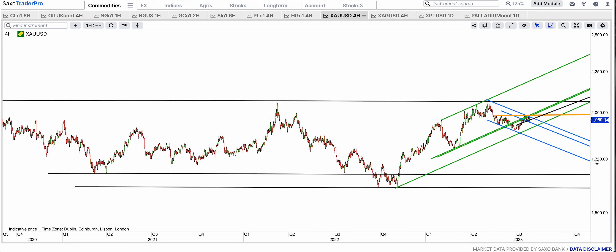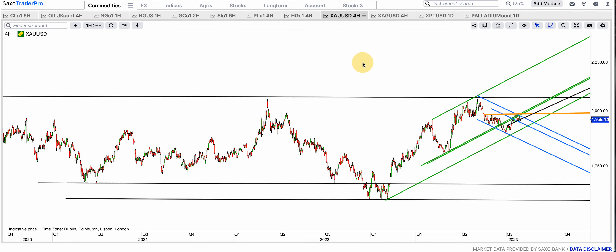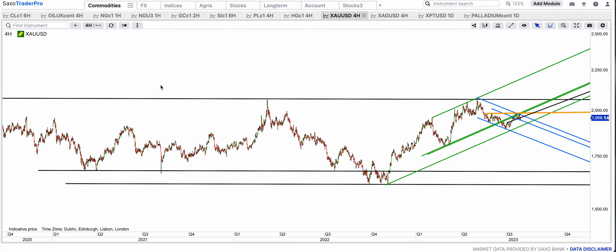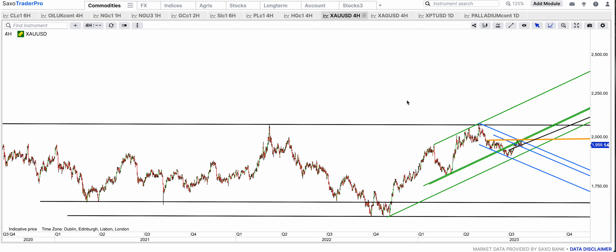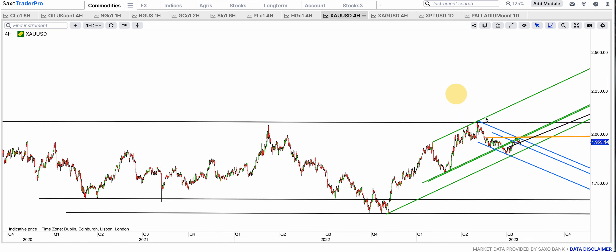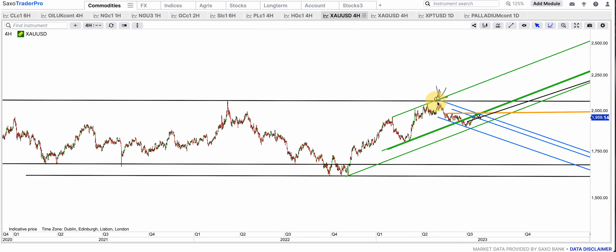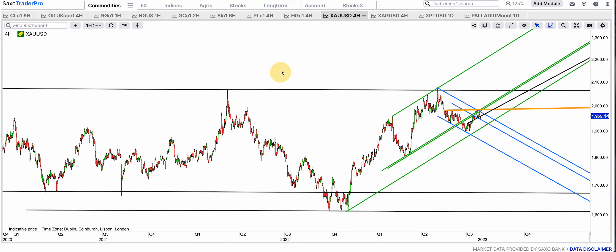Many gold bugs say you can't short gold in a bull market — but I can. Anything can be shorted, especially when you see a major resistance reversal. The lines are at work here, and that green plus black delivered the reversal. We may still come down to the gap fill from March at $1,865, $1,860 dollars.